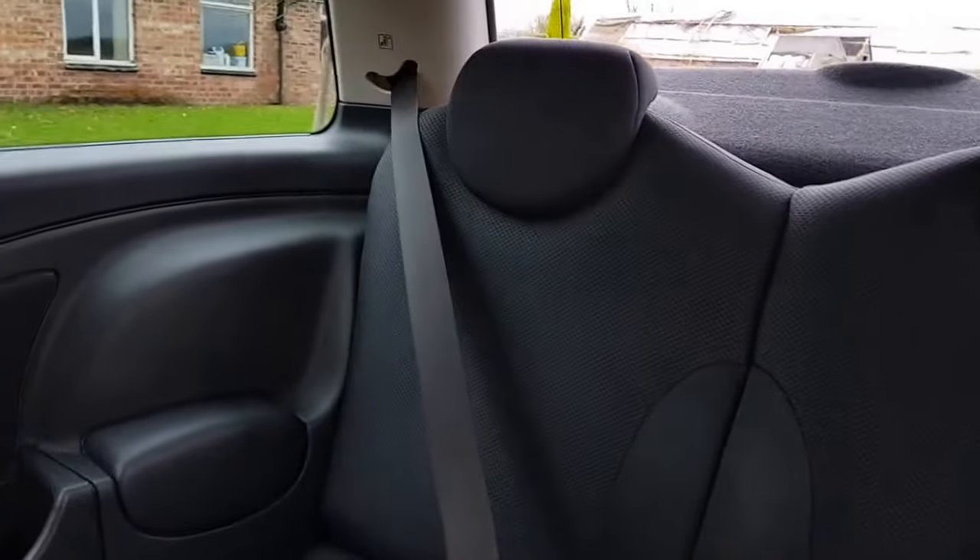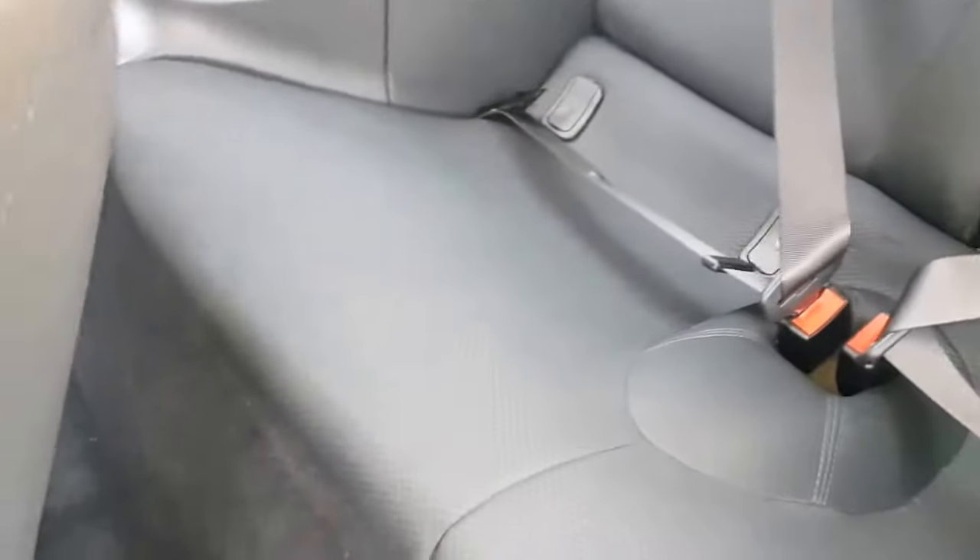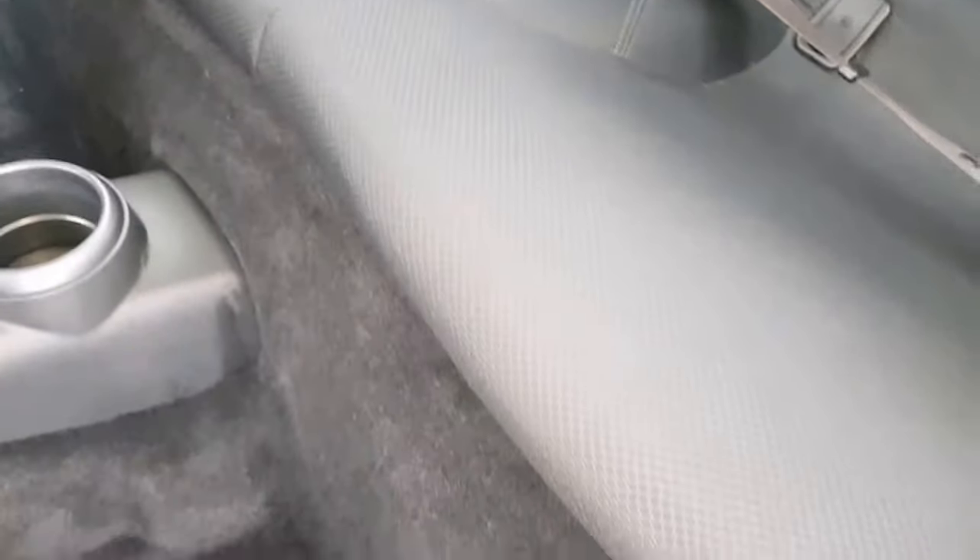The car is immaculate in the back. There's no smells in here, no rips or tears, no wear and tear on the seats. Carpets are immaculate, as you'd expect.